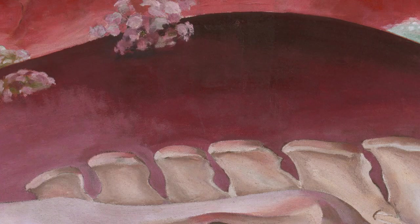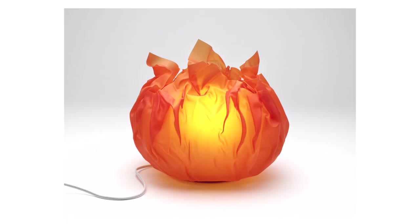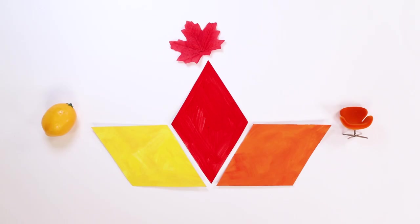Hot! Georgia O'Keeffe used the colors red, orange, and yellow to show the warmth of the desert. These three colors are called warm colors because they remind us of heat. What is something else that is very, very hot and also has the colors red, yellow, and orange? Fire! This is a lamp that looks like a flame. When it's turned on, you can see all of those warm colors glowing. Let's find our red, orange, and yellow objects. Do these colors give you a warm and cozy feeling?